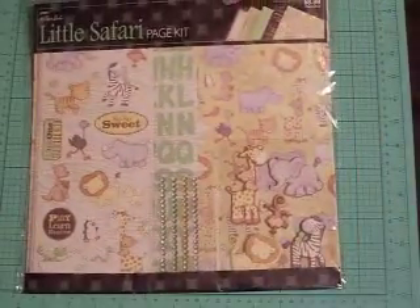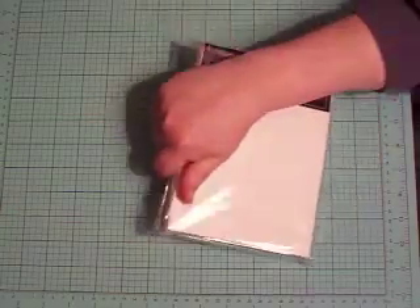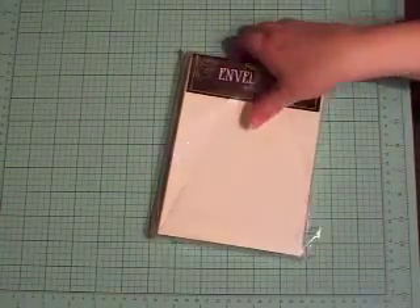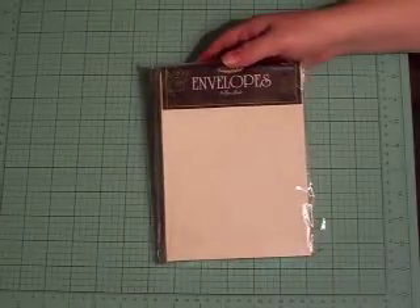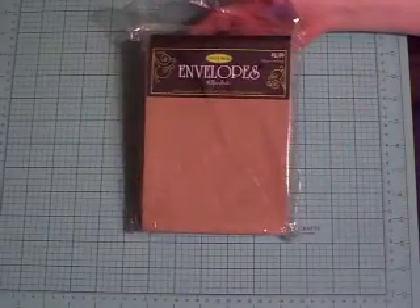I also picked up this one — it's called the Real Safari page kit; I thought it would make a really cute baby album. And then I picked up some envelopes to use for making albums: I got off-white and I got the craft color.